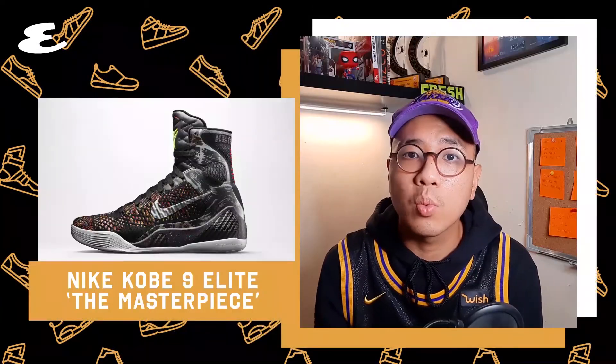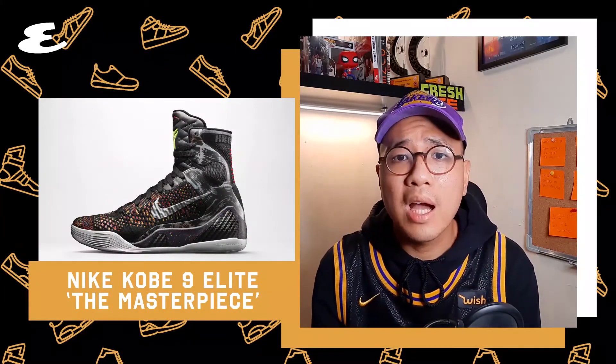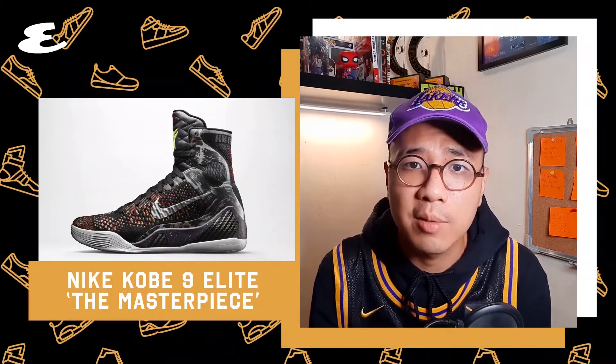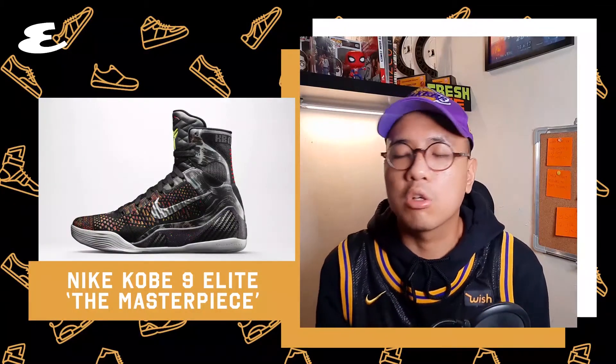Number 10. Coming off an Achilles injury, Nike and Kobe decided to switch it up and went with boxer-like high tops for his ninth signature sneaker. Kobe actually said that these were inspired by Manny Pacquiao's training. The fly nets and carbon fiber on the nines go crazy. A true masterpiece indeed.